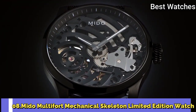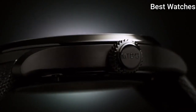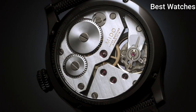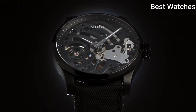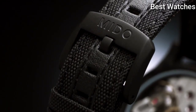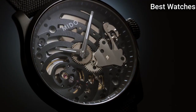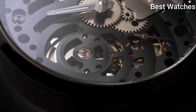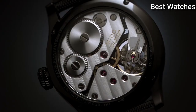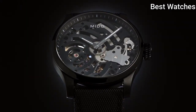Number 8. Mido Multifort Mechanical Skeleton Limited Edition Watch. Case Material – Titanium, Bracelet Material – Textile, Case Diameter – 44mm, Thickness – 12mm, Movement – Automatic, Water Resistance – 100m, Bezel Material – Titanium, Crystal – Sapphire Crystal.